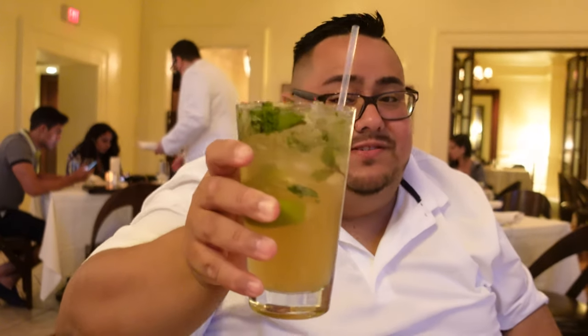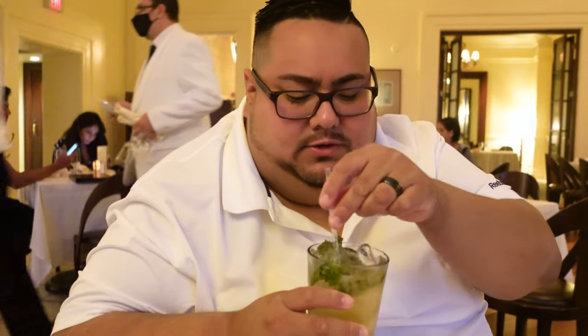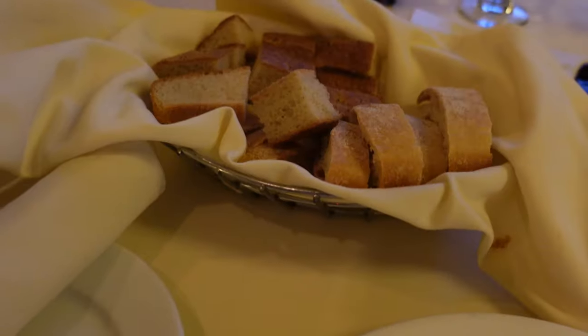I got the biche mojito. Cheers! That mojito looks good. Really good, really minty. If you like mojitos — I'm a big mojito fan — it's really good here, the biche mojito. It's Italian style, it's strong.